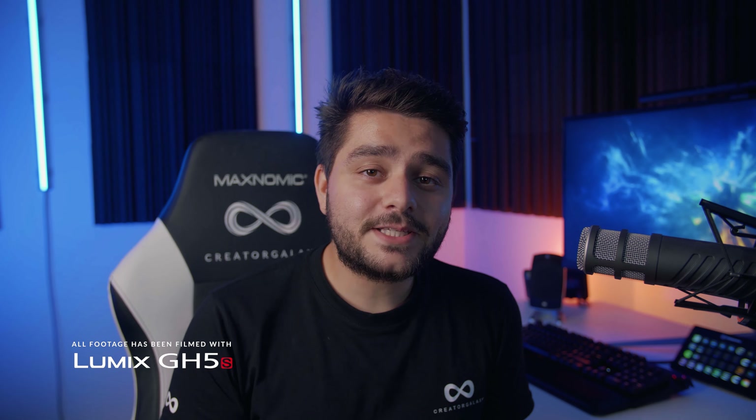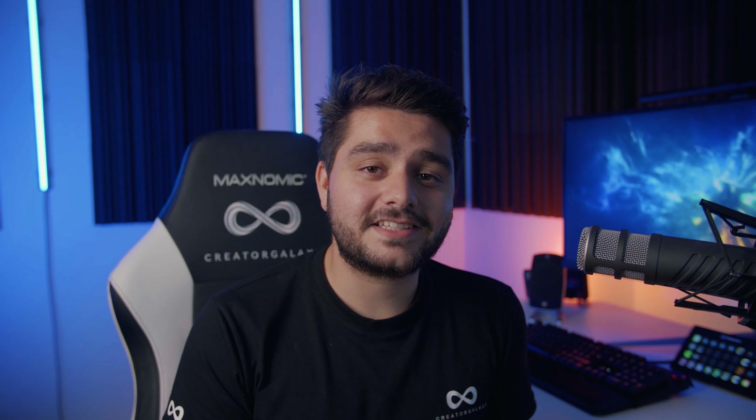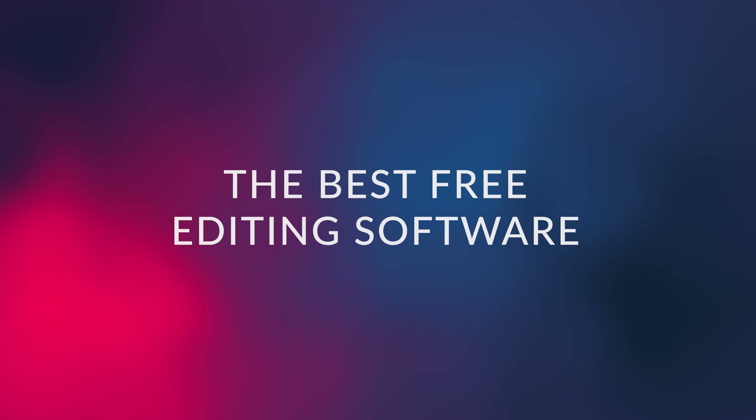Hey, what's up ladies and gentlemen, I'm Inazalea and welcome to the CreatorGalaxy.com space station. Here in space we are experimenting with intergalactic filmmaking skills and visual effects. In today's video I will be talking about something really interesting — the best free video editors out there right now with no watermark.